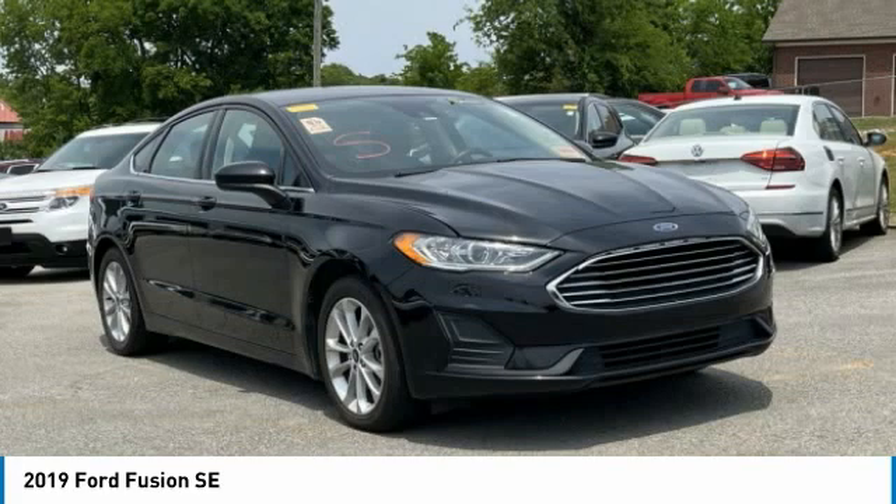Electronic stability control, alloy wheels, brake assist, traction control, remote keyless entry, speed control, four-wheel disc brakes, rain sensing wipers, rear window defroster, Bluetooth. Come take a test drive today.